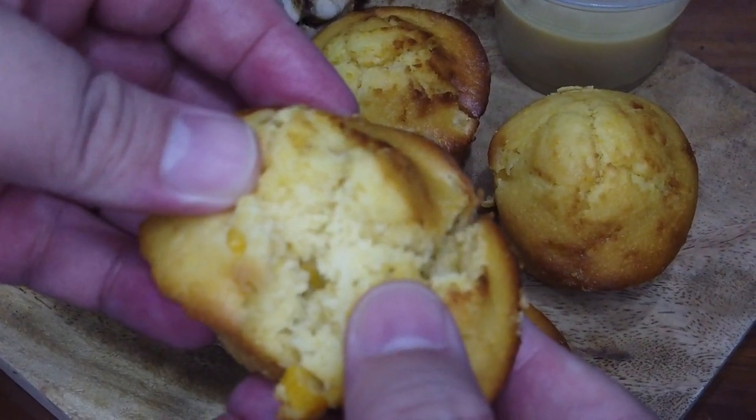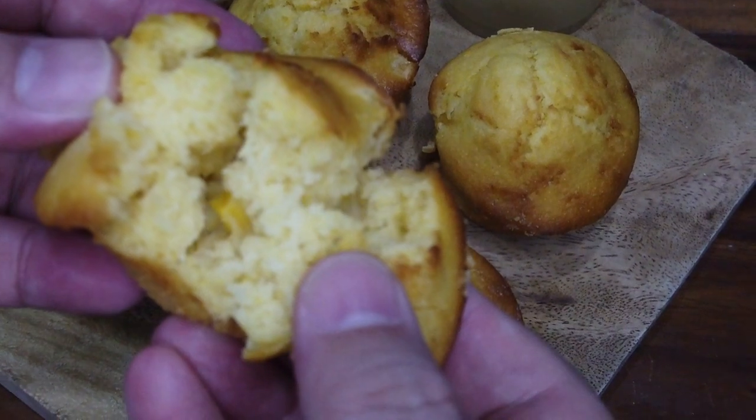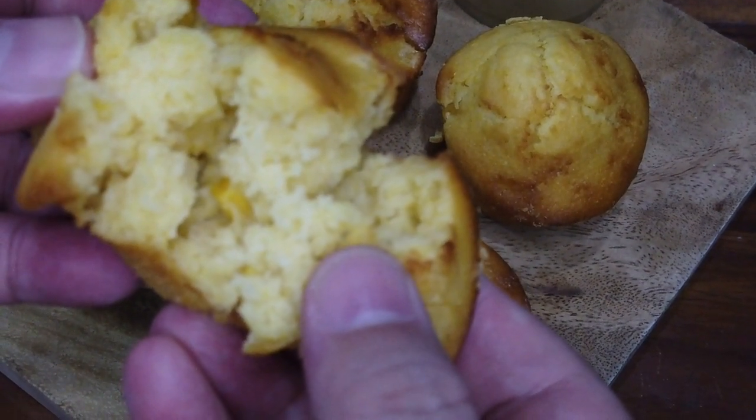And of course you need the muffin. Classic. Stuff of legend. It reminds me of childhood. Don't forget the muffin!